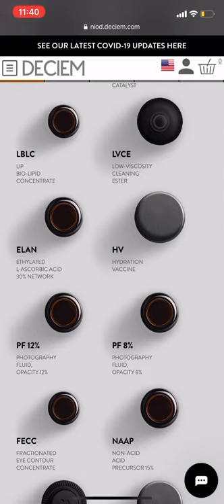Low viscosity cleaning ester would be considered like an oil cleansing kind of product. However, you don't cleanse after. So it can remove makeup, sweat, dirt, and oil from the surface of the skin. The line was also intended with older white women in mind — their skin is a lot more delicate, so they don't need to cleanse as deeply. But the low viscosity is really good if you are somebody who wears a lot of makeup; it's going to get everything off with minimal product.